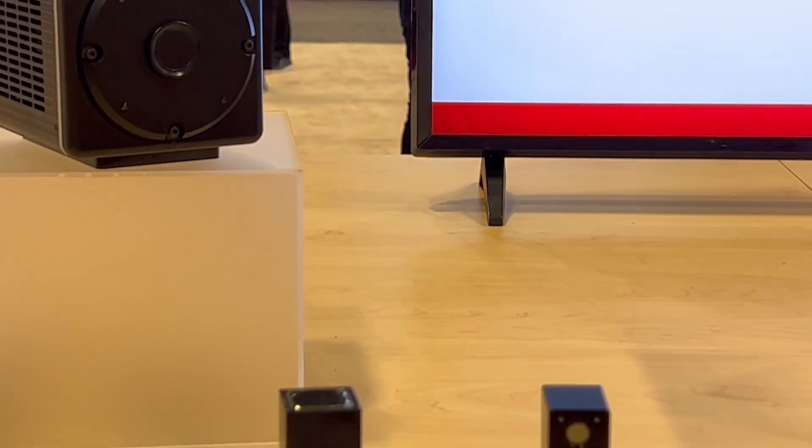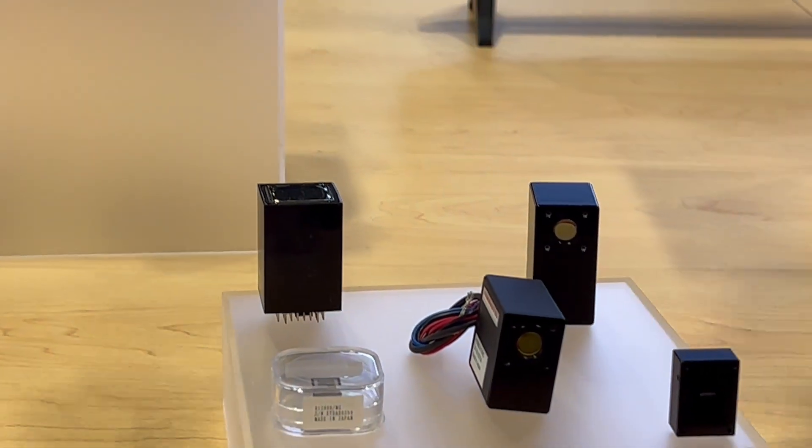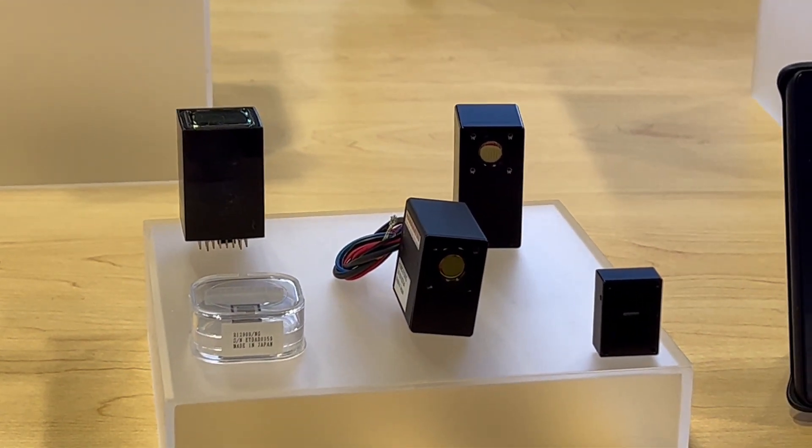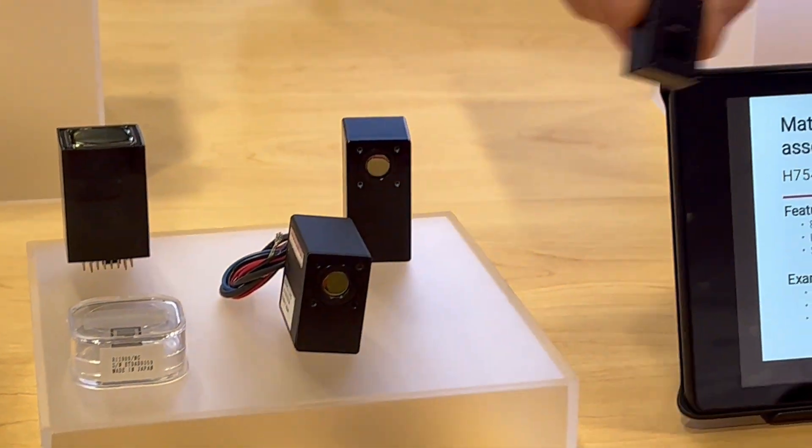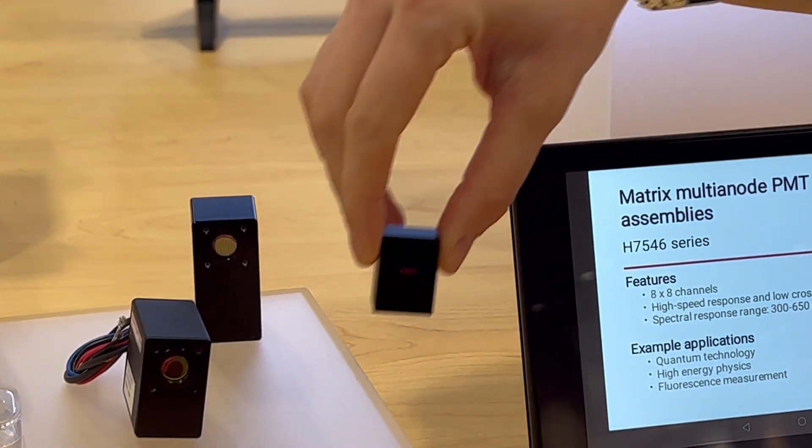And then here we have a wide range of PMT modules, which you can use for fluorescence — that could be in trapped ions, or for example, in some quantum sensing applications like atomic clocks.